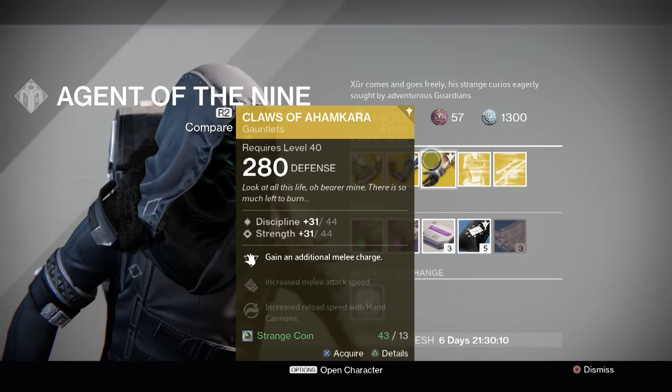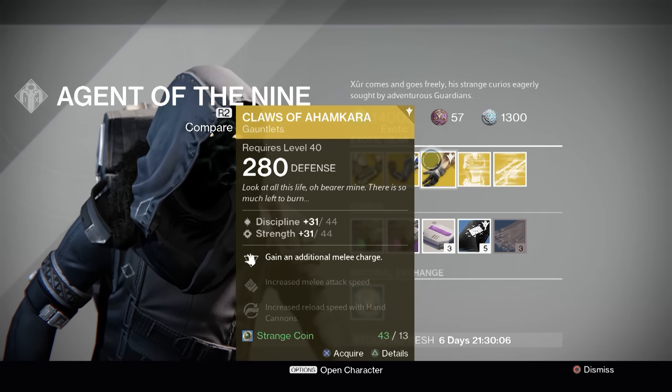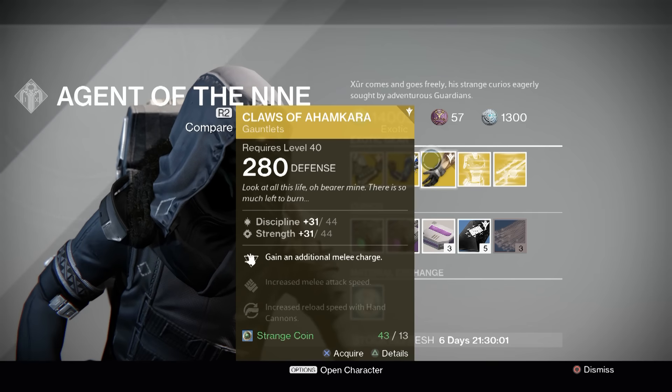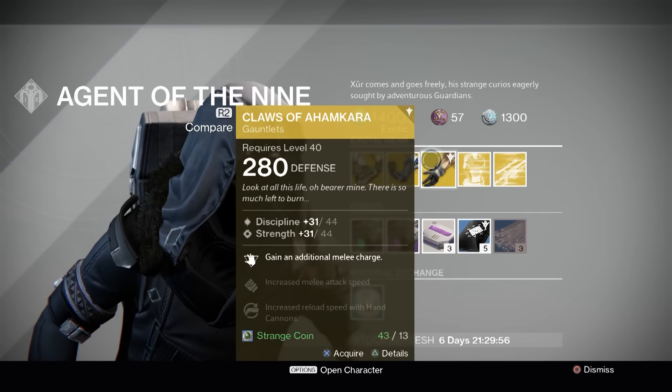Claws of Ahamkara. These are great utility gloves for Warlocks. Gains an additional melee charge — that doesn't matter what subclass you're running. So Flame Shield when you're running Sunsinger is really great to have two of those. Again, you can reroll the weapon type, and it's just generally a decent exotic to have.